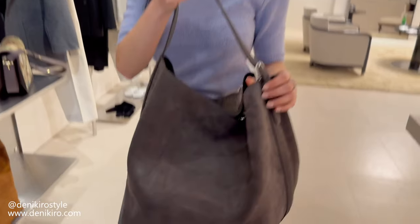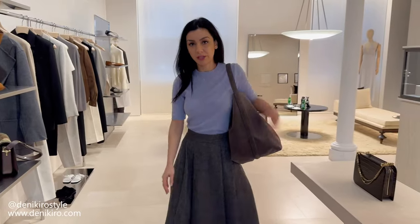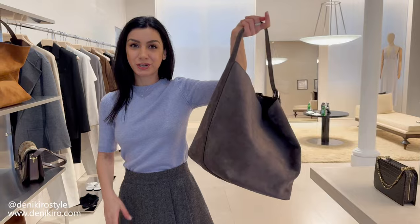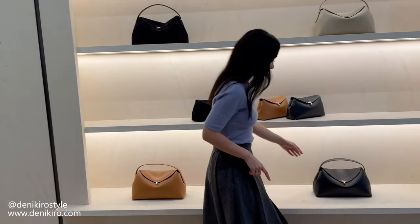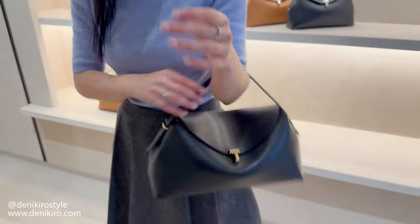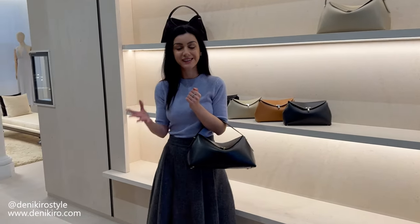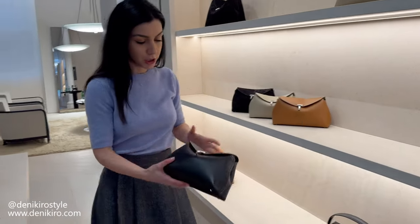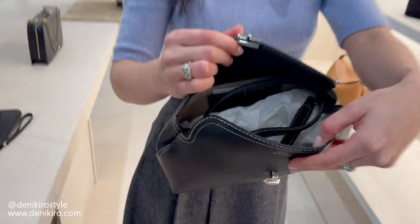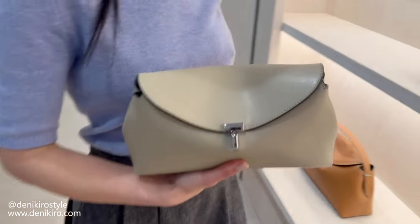So if your wardrobe is based around cool tones, this will be a great staple tote for everyday and even for airport style to carry all your essentials. This is one of their signature styles — a great classic bag, really understated, and it gives you that ladylike style which is really in at the moment. The smaller size can be worn as a clutch, and it also has a strap so you can wear it crossbody.